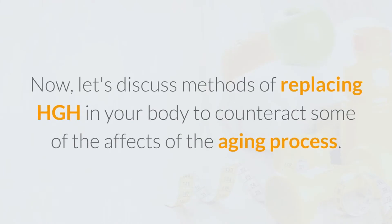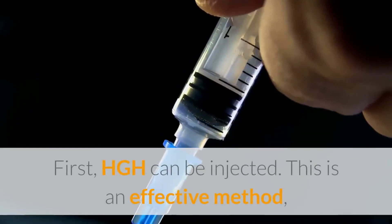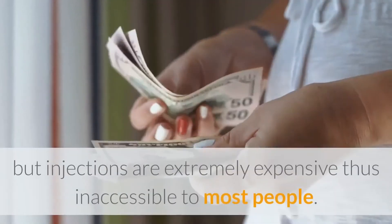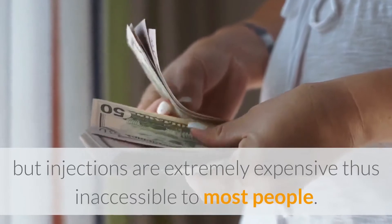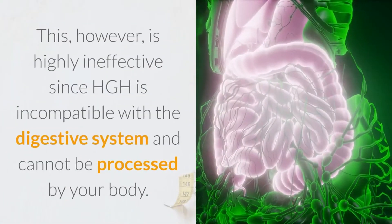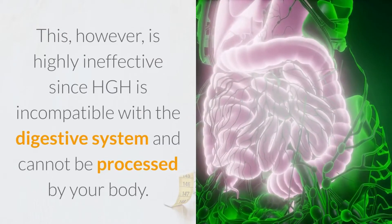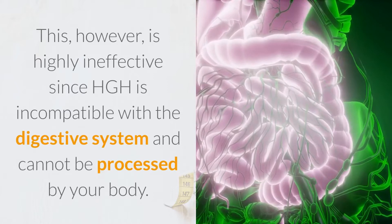Now let's discuss methods of replacing HGH in your body to counteract some of the effects of the aging process. First, HGH can be injected. This is an effective method, but injections are extremely expensive, thus inaccessible to most people. Second, HGH can be ingested. This, however, is highly ineffective since HGH is incompatible with the digestive system and cannot be processed by your body.